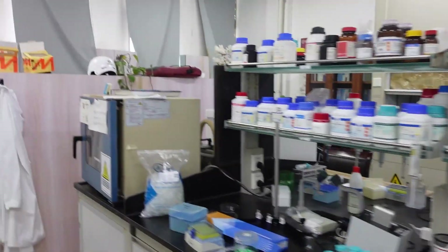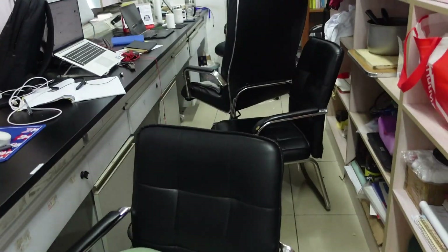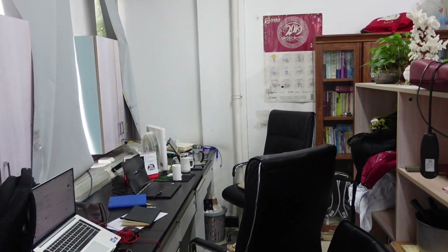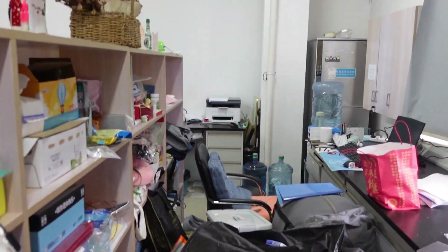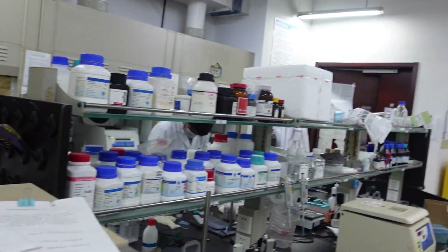Let me show you guys where we sit. This is where we sit — our tables, chairs, and PCs. This is the life of postgraduate students. We are actually studying pharmaceuticals. So thank you.